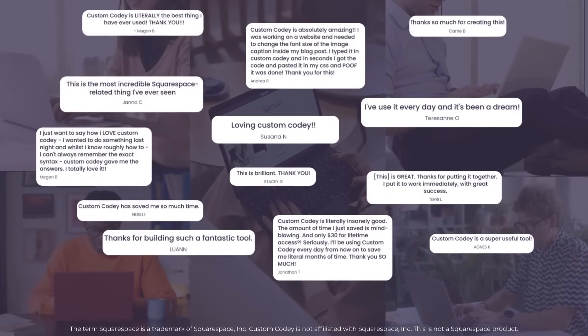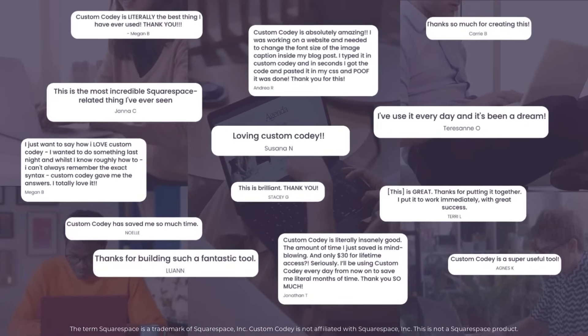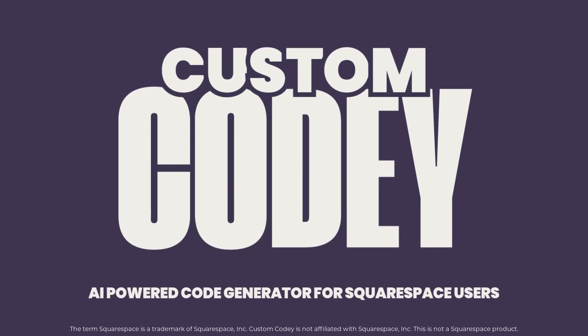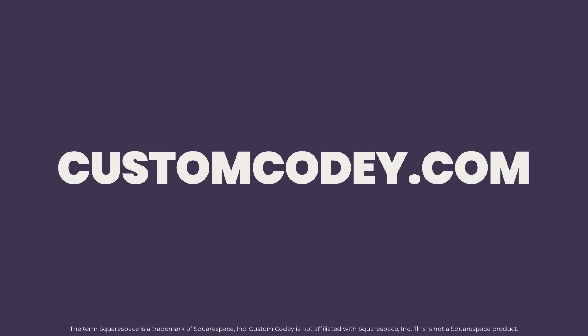Squarespaceers around the globe are already using Custom Kodi to bring their creative ideas to life faster than ever. And now, it's your turn. Custom Kodi is ready to help you create the website that you've been dreaming about. Sign up today at customkodi.com.